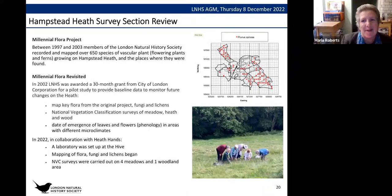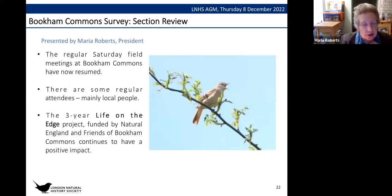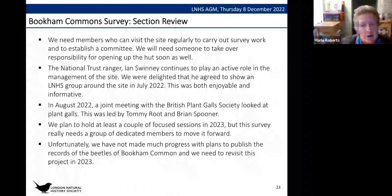Moving on, I'm conscious it's already 7:30 so I'll zip through the final sections. On the Bookham Commons survey — regular meetings on the third Saturdays have resumed with some regular attendees, mainly local people. The Life on the Edge project funded by Natural England and the Friends of Bookham Commons continues to have a positive impact. We urgently need people who can visit the site regularly to carry out survey work, a committee to be established, and someone to take over responsibility for opening the hut. The National Trust ranger Ian Swinney continues to play an active role in site management.